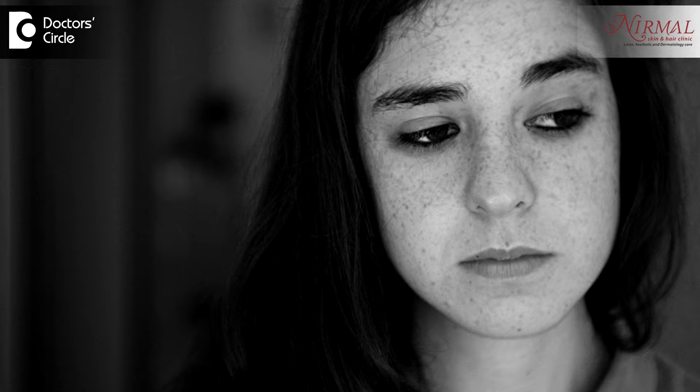Age spots, as the name itself suggests, are spots which come on the face. Of course, they are dark colored spots. They come on the face with relation to age. So they can be at par with the skin — that is, they are like on the skin. That time we call them freckles.